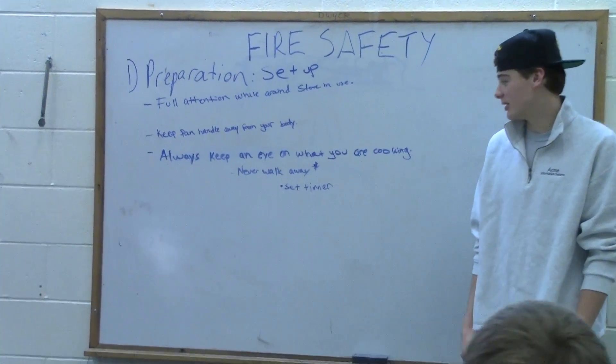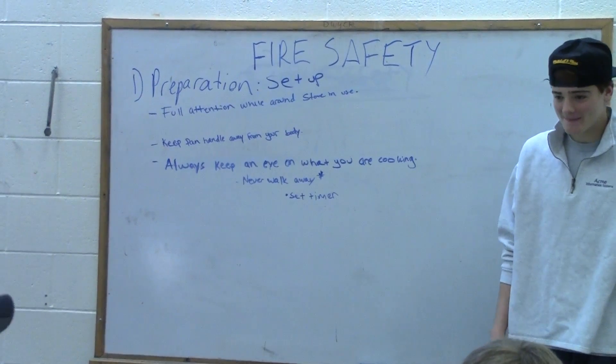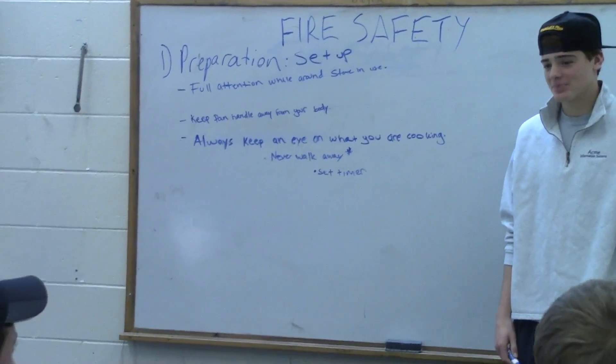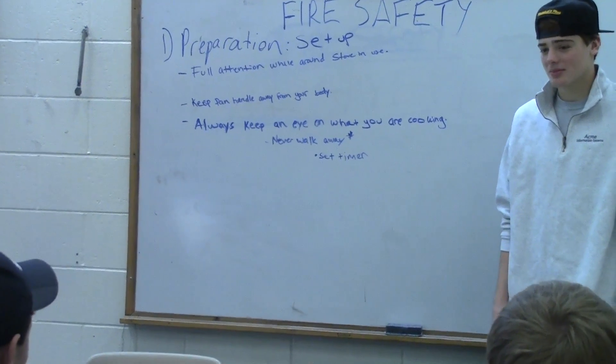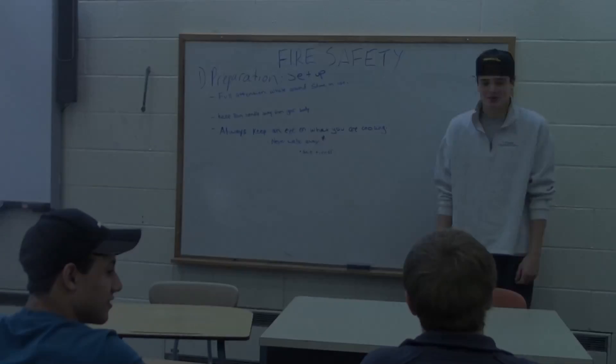Lesson two is to always keep an eye out when you're cooking. You should never walk away, or you should set a timer. Why is that important? Because if you walk away from where you're cooking, it can cause a fire, and that can be dangerous to your life. And if you cook something for too long, the food can turn black.